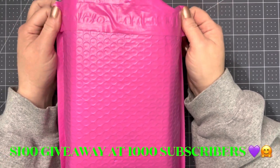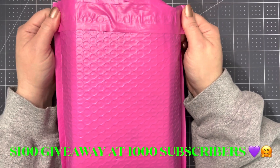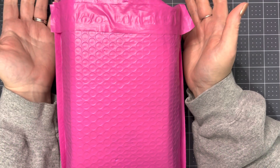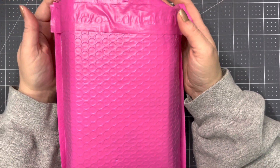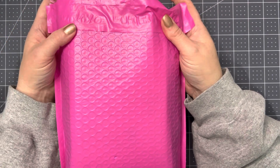Hi, welcome to my channel From Cheap to Chic. My name is Sharon. If you're subscribed, thanks so much for coming back to watch this video. If you're new, thank you so much for subscribing. If you haven't subscribed yet, I hope that you'll consider doing that. I like to do different things on this channel — some different hauls from different stores, and I like to do some crafting.